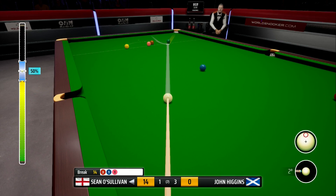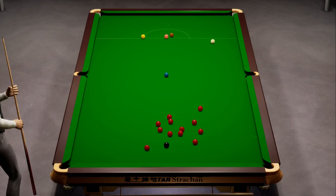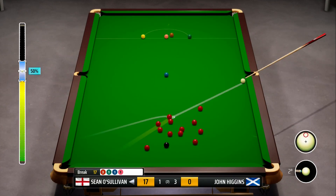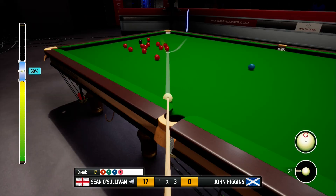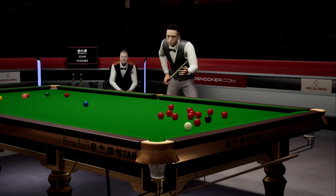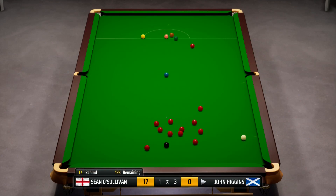We pot the Green and screw forward at 60% to come back past the Blue. We've underhit it slightly but come past the Blue spot - unfortunately there isn't a Red on at all. So we're going for one of the most audacious plants you've ever seen just to try to give ourselves an opportunity to continue this break, as John Higgins is going to win it anyway so at least I want to go down trying. It's one of the worst plants you'll ever see - the Red flies up the table and almost goes in but John Higgins is amongst the Reds now.